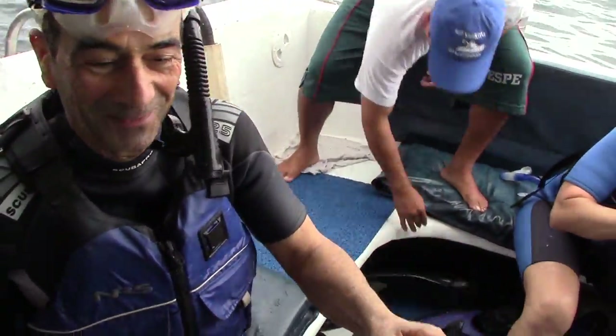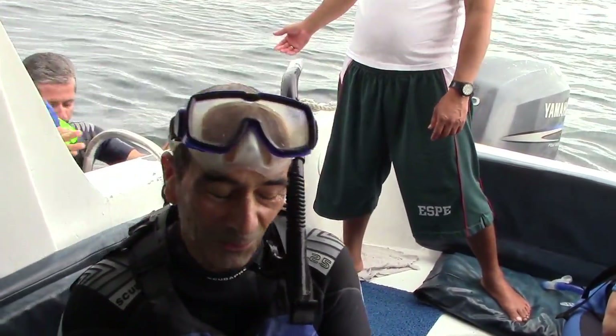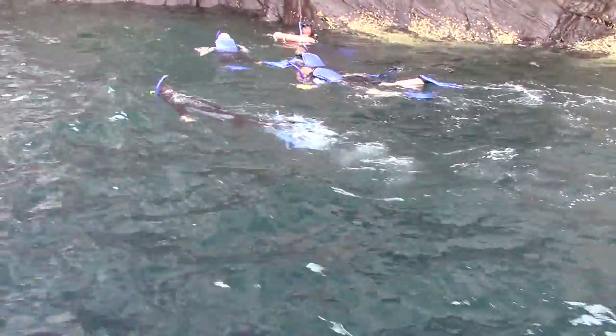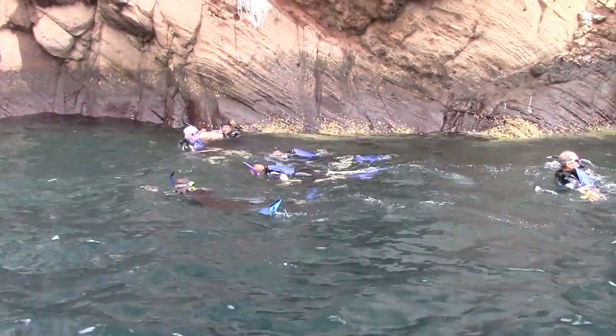That was pretty cool — I got to swim with a sea lion. Turtles. These volunteers with Conservation Volunteers International Program are traveling with purpose.